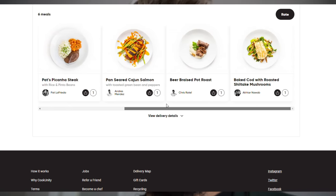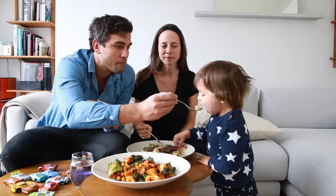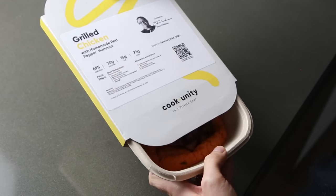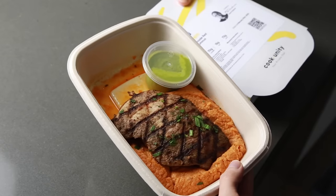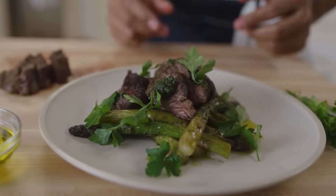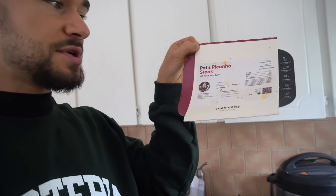Cook Unity is very simple. You set your preferences or pick your individual meals, you heat them, then eat them — or you can put them on a plate and repeat. Cook Unity features a diverse group of talented chefs that cook delicious, innovative meals fresh in a regional micro kitchen, not a warehouse production facility, using real ingredients, nothing artificial, with humanely raised meat and organic ingredients when possible.